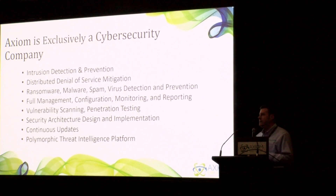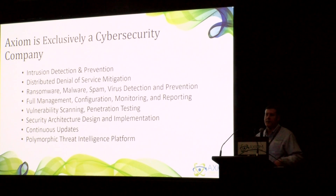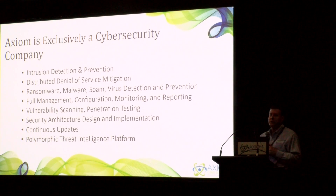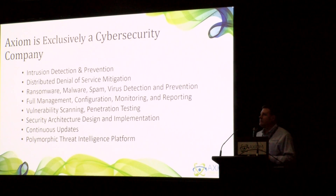Outside of hardware, we're also a full cybersecurity company. We're consulted by companies who want to know what their security profile is. We go in and do vulnerability assessments, penetration testing, full security architecture of how to build your network securely, how to connect multiple businesses together, multiple sites, as well as how to get your remote workers connected to your business.